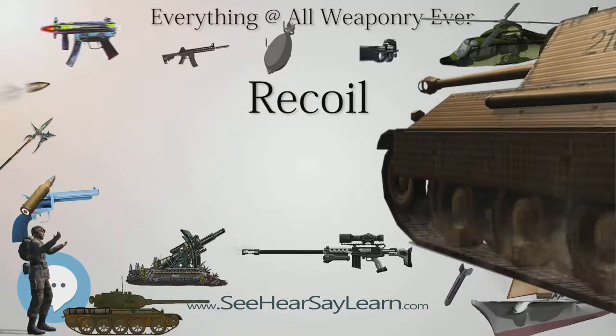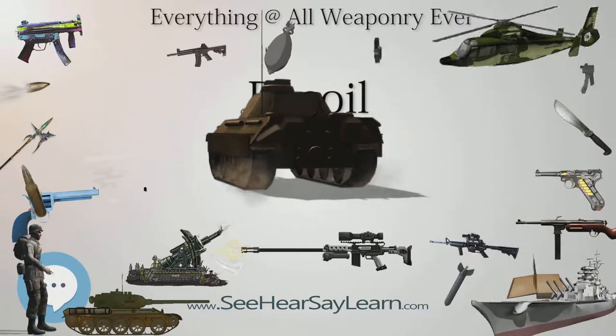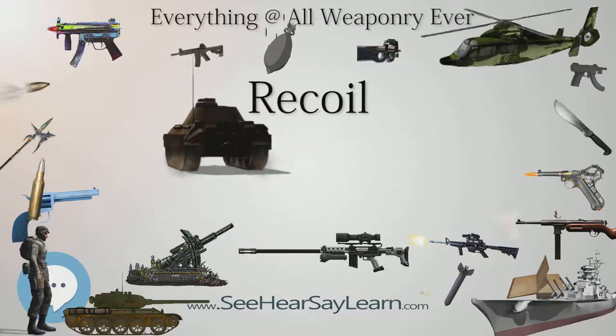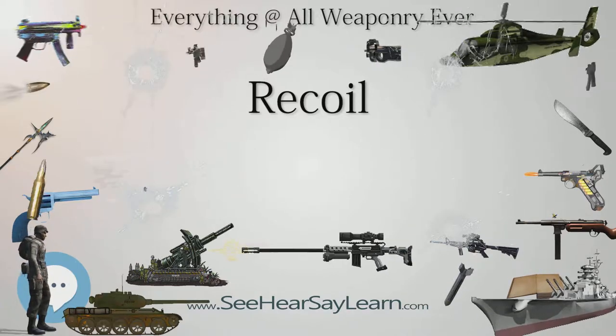It is important to understand that velocity is not simply speed. Velocity is the speed of a mass in a particular direction. In a very technical sense, speed is a scalar — a magnitude — and velocity is a vector, having both magnitude and direction.